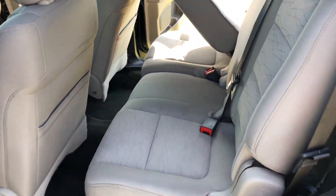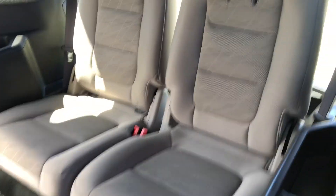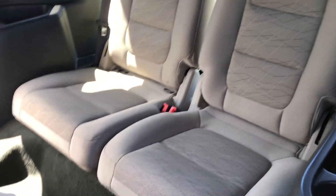One more shot of your back seat — again, no rips or tears back here. Here's your third row — same thing, there's no tears or rips or anything like that back there.